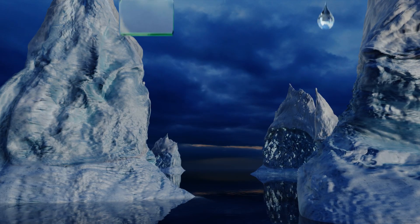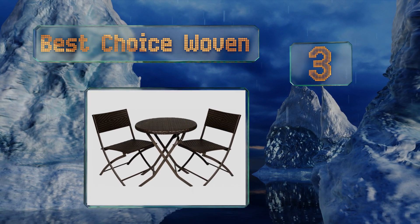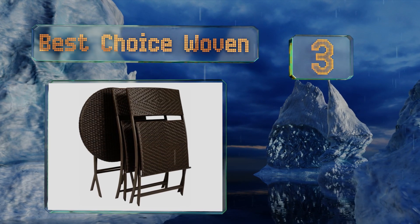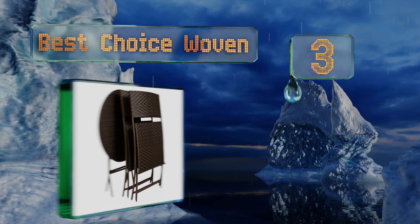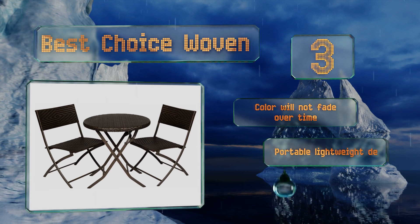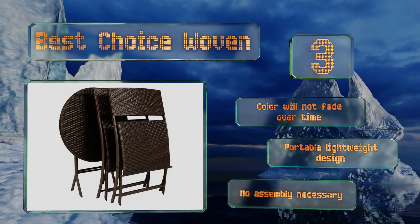Nearing the top of our list at number 3. The Best Choice Woven is built from a dense resin in a wicker style and is capable of withstanding everything from wet, stormy climates to hot, sunny and humid places. It looks attractive and all folds down to a slim profile. The colour won't fade over time and it's a portable, lightweight design. No assembly is necessary.